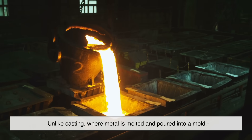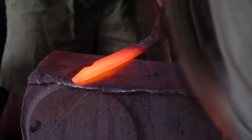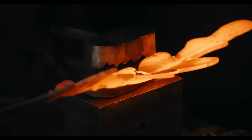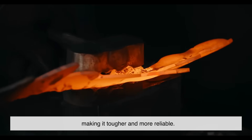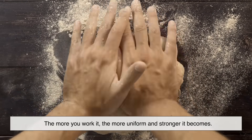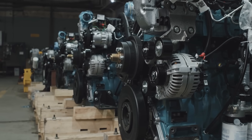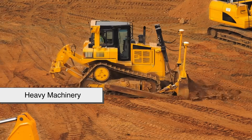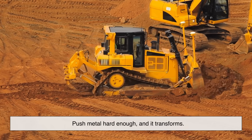Unlike casting, where metal is melted and poured into a mold, forging keeps the metal mostly solid. Instead of turning it into a liquid, forging changes its shape by squishing it — and this does something incredibly important: it rearranges the metal's internal grain structure, making it tougher and more reliable. Think of it like kneading dough — the more you work it, the more uniform and stronger it becomes. That's why forged parts are used in engines, aircraft landing gear, high-strength tools, and heavy machinery.